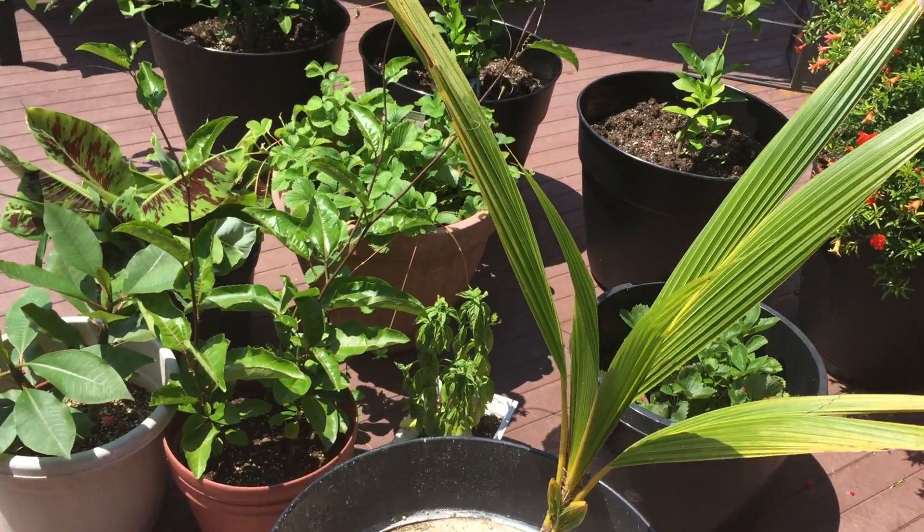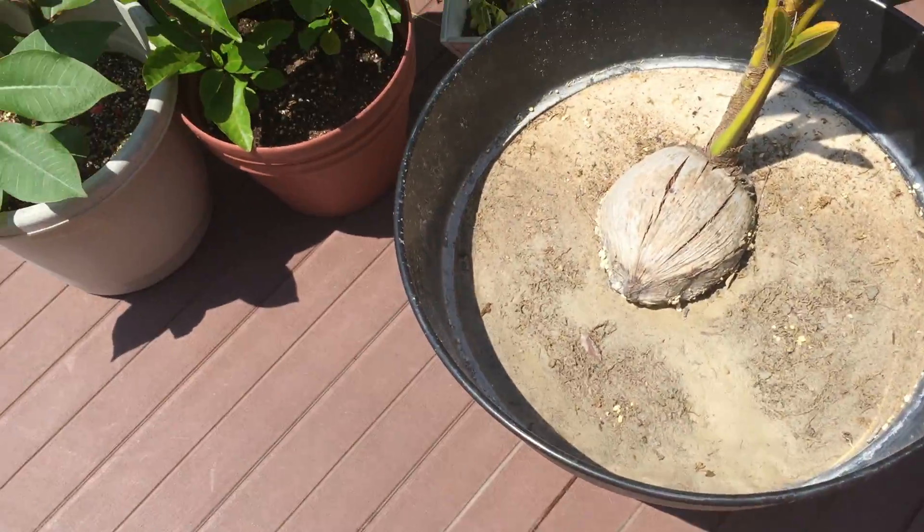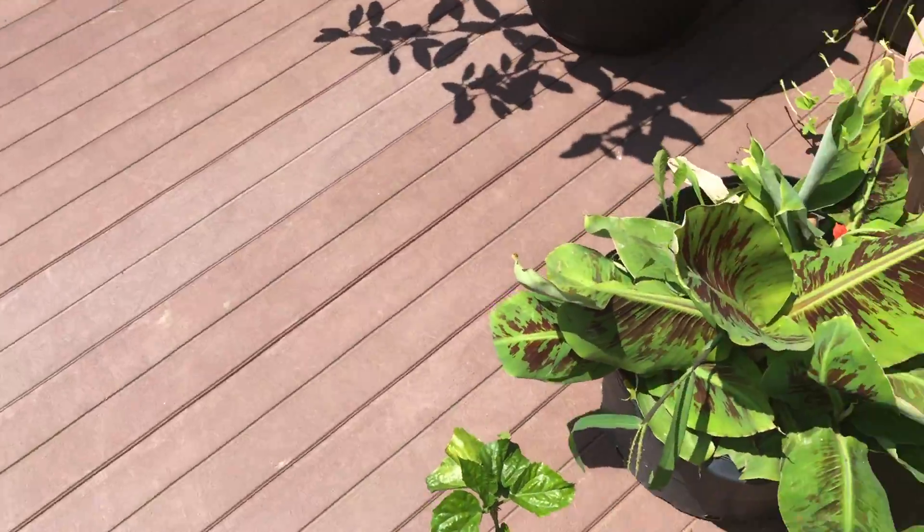Tropical plant update. It's currently 90 degrees right now and next week it's gonna be 90 degrees with only a 20% chance of rain. It's gonna be real dry real quick here.